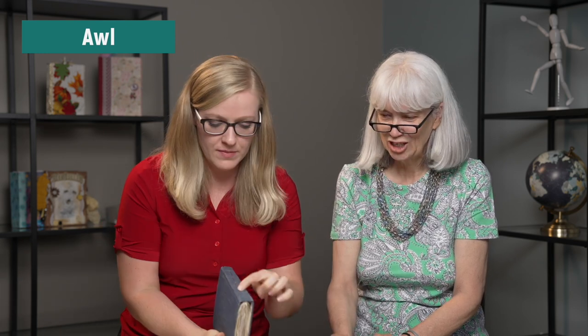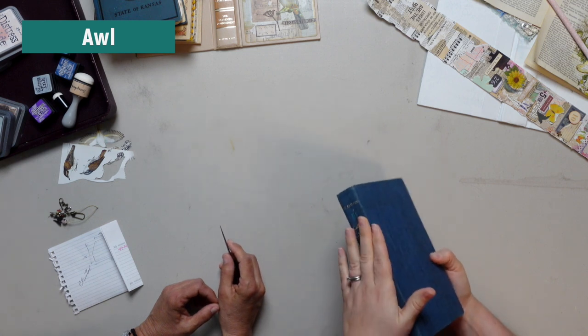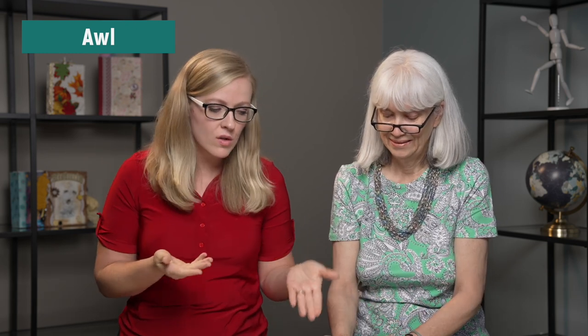An awl is a tool to poke holes — Kate calls it a stabby thing. We use it as we're making signatures: you stab the holes in the pages and in the spine so that you can then easily sew through. I also use it sometimes when I'm going to stick a brad in something — you just poke it with your awl first. So anytime you need a small hole, you use an awl.